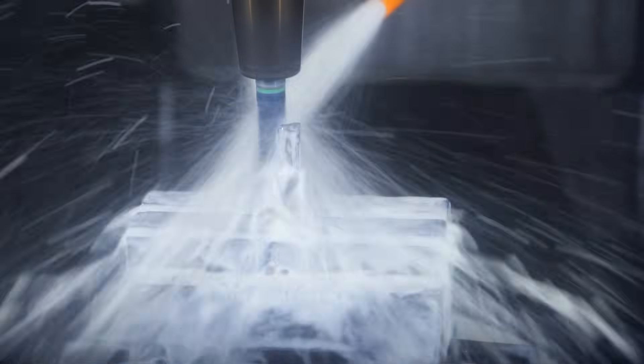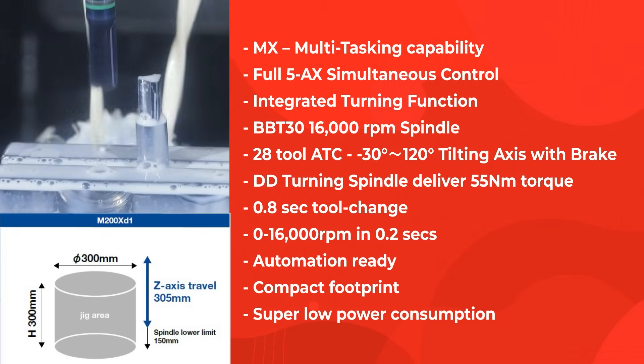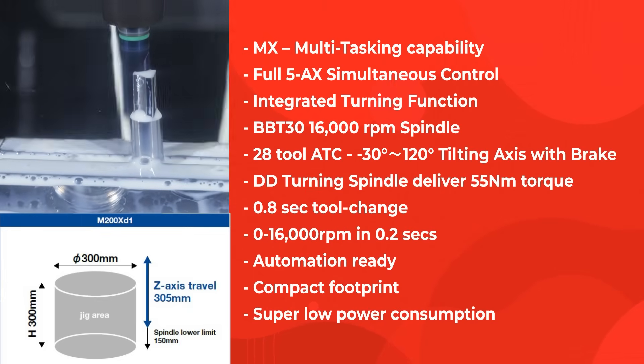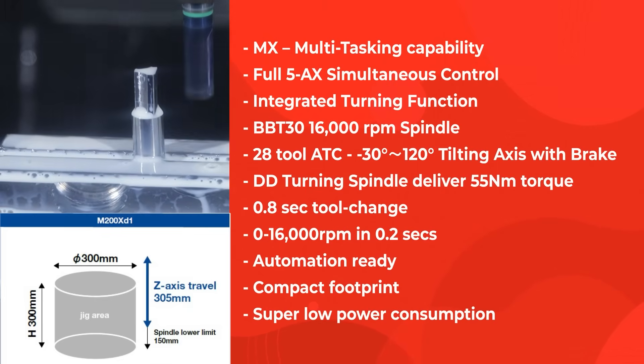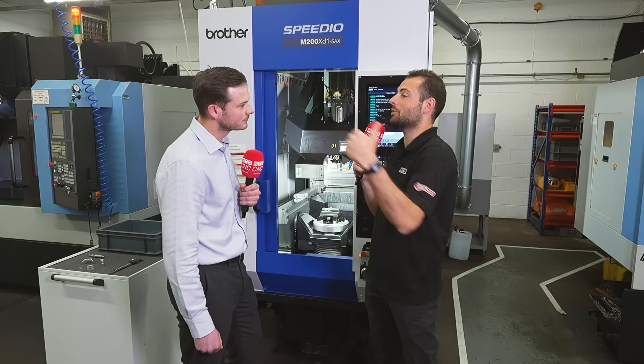The sector we chose to focus on all those years ago was medical. And with that journey towards just servicing mostly medical customers, what are they demanding from you? What kind of components are you making, and what are you looking to achieve?